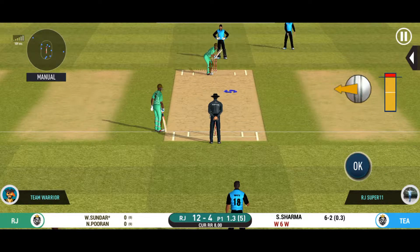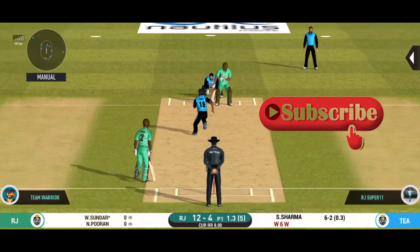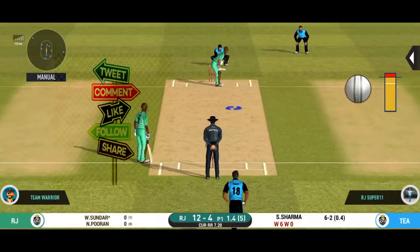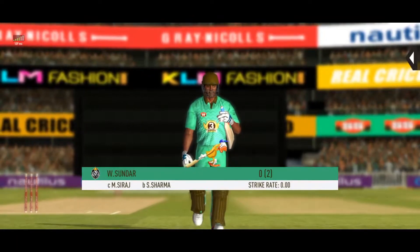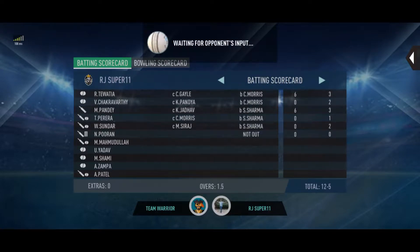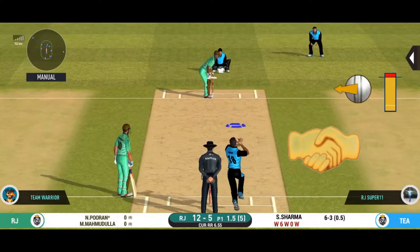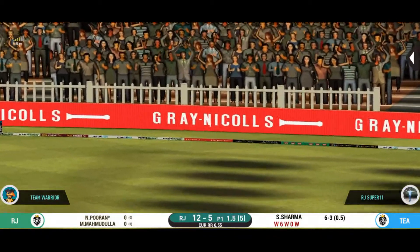The bowler is bowling from his favorite end. That was a seriously quick ball. Looks like there will be a lot of slow balls coming. That was good bowling and a sharp catch. That is in the air and in the gap as well — goes for four.